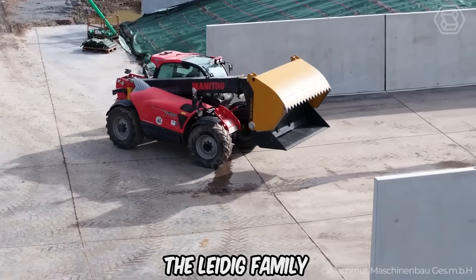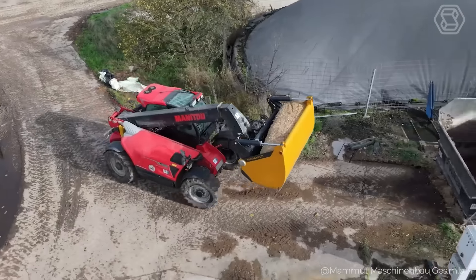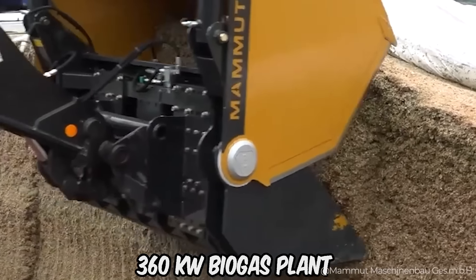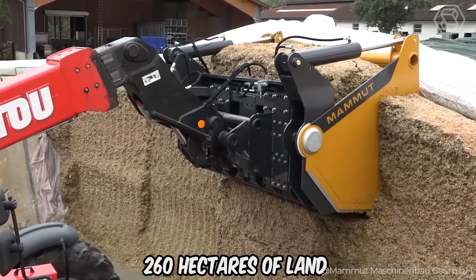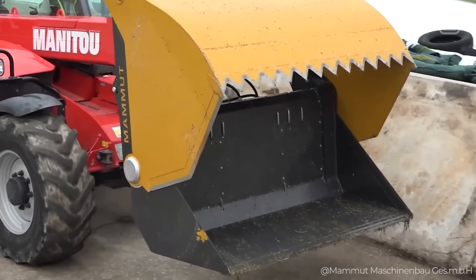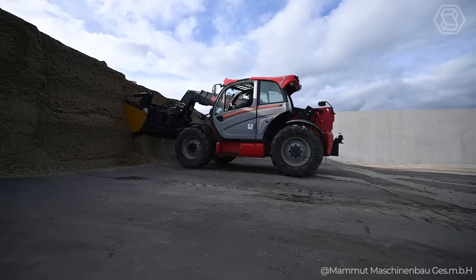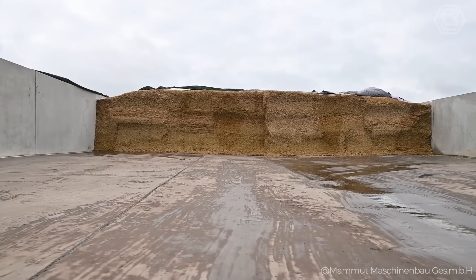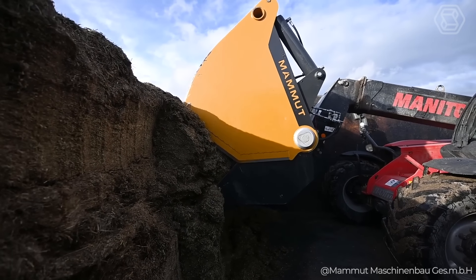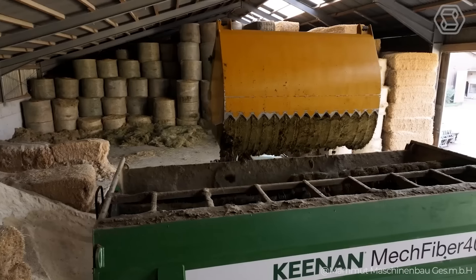The Leidig Family Dairy Farm in Bergbernheim comprises a total of 192 dairy cows plus their associated offspring, as well as a 360-kilowatt biogas plant, cultivating about 260 hectares of land. The farmers chose the Mammut Cutting Bucket because they needed reliable technology. Every day, the shovel cuts about 20 tons of silage to prepare a mixed ration. Besides the robust design, they like the silo bucket because it leaves a straight cut in the silage and keeps the whole yard nice and clean.